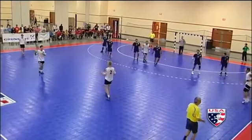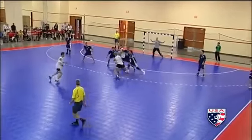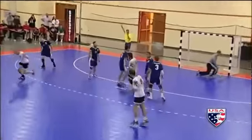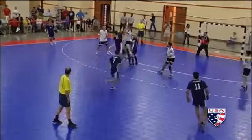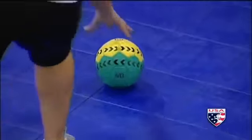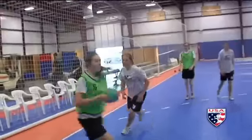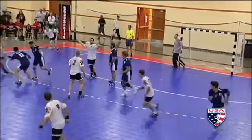Teams run patterns designed to exploit zone or man-to-man defenses, then take shots from outside that six-meter area, throwing as fast as 70 miles an hour. The ball is about the size of a volleyball, but hard like a soccer ball.